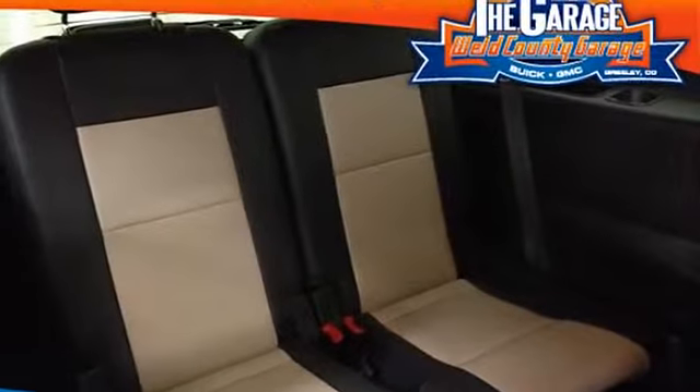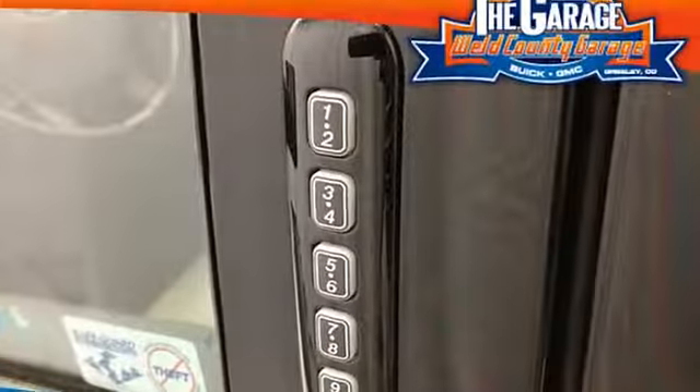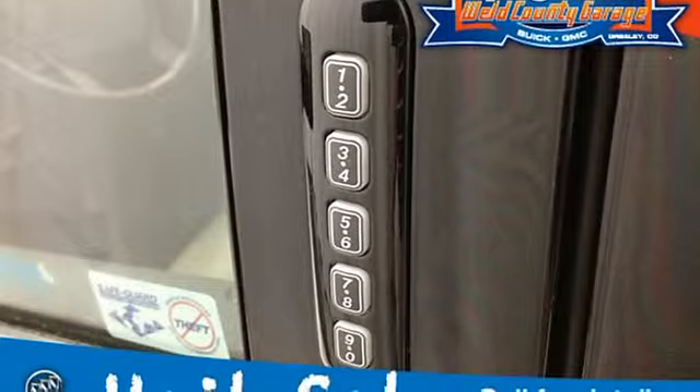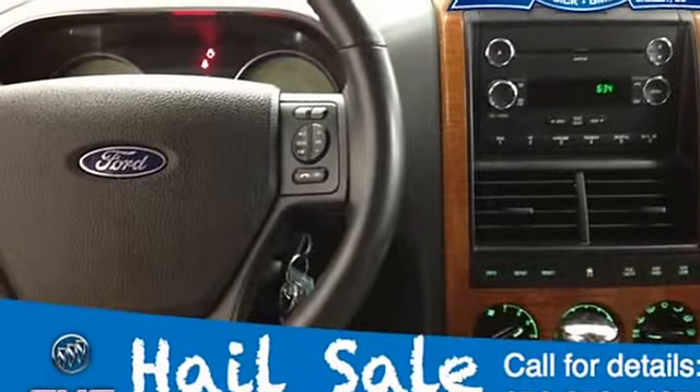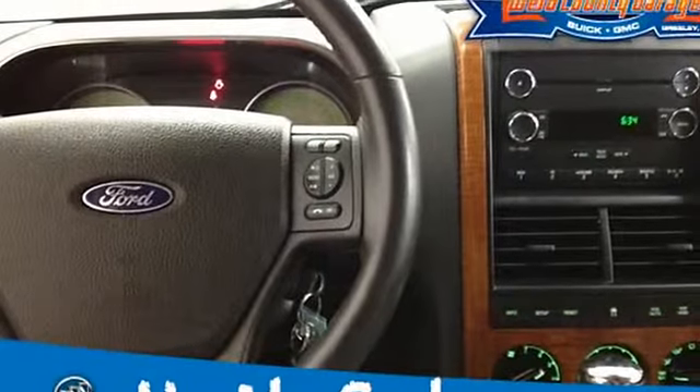Black roof side rails with black end caps and cross bars, easy fuel capless fuel filler, 4-line message center with outside temp display and compass, 4-color keyed coat hooks.